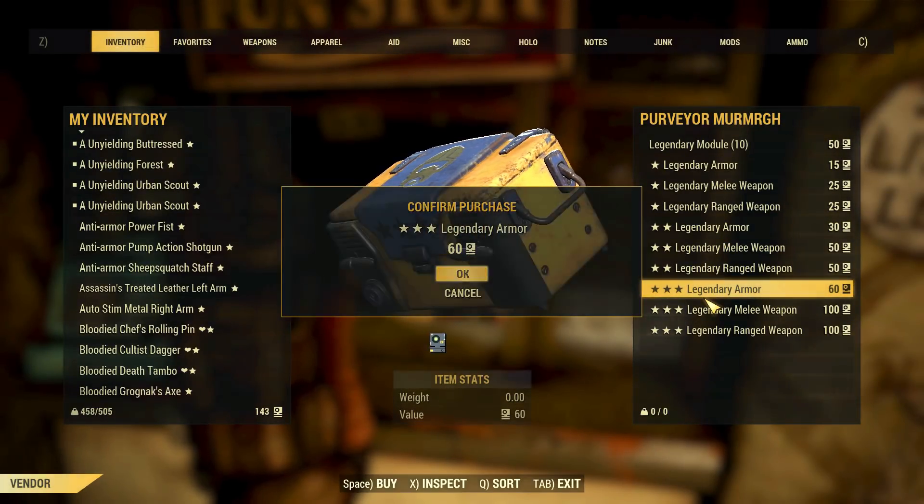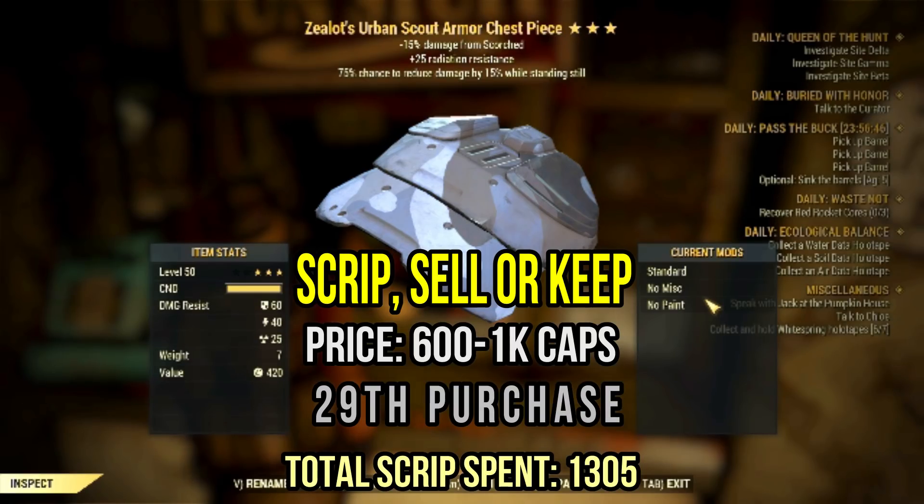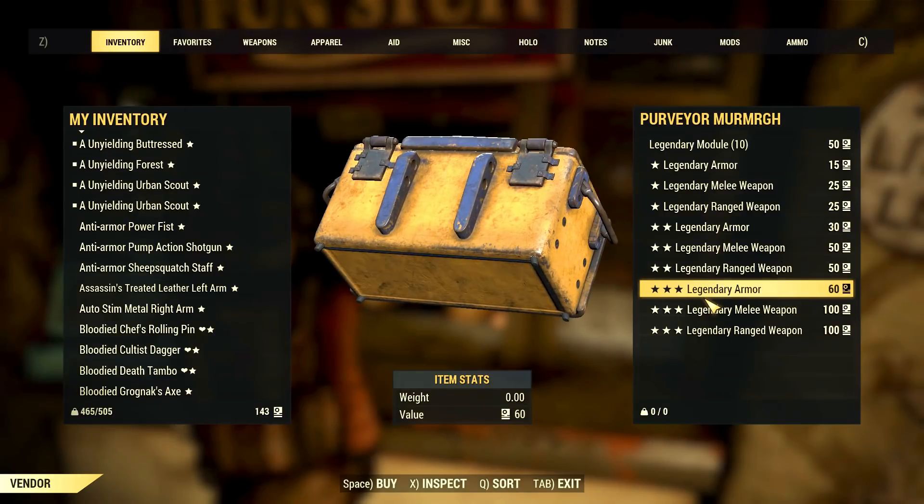Now we have the zealot's scout armor chest with radiation resistance and sentinels — 75% chance to reduce 15 damage while standing still. Very good minor effects. I recommend this armor if you fight a lot of Scorched, like you basically only do Scorched Earth events or something alike. Other than that, tough luck — the major effect is bad.